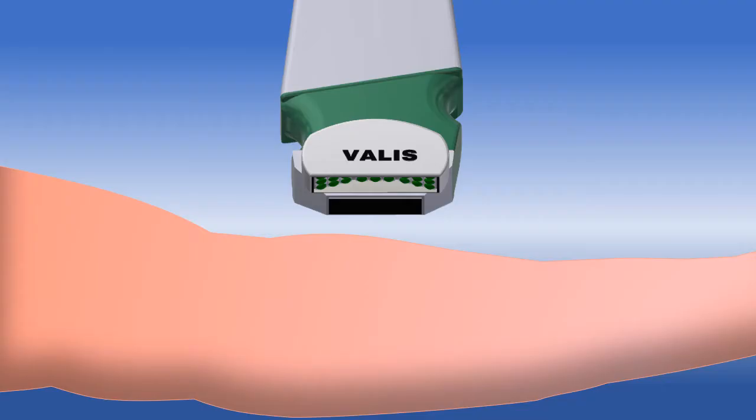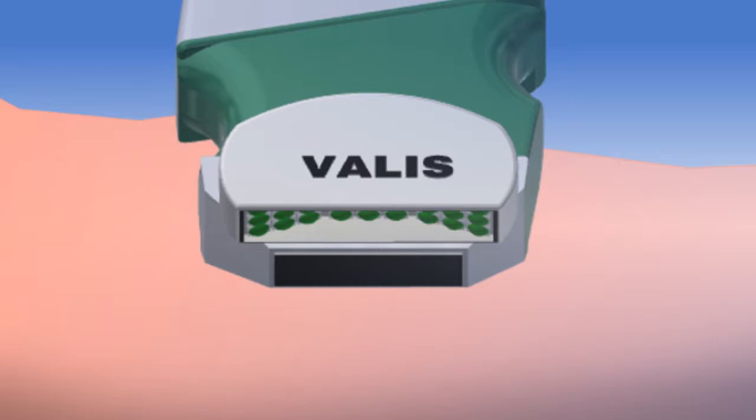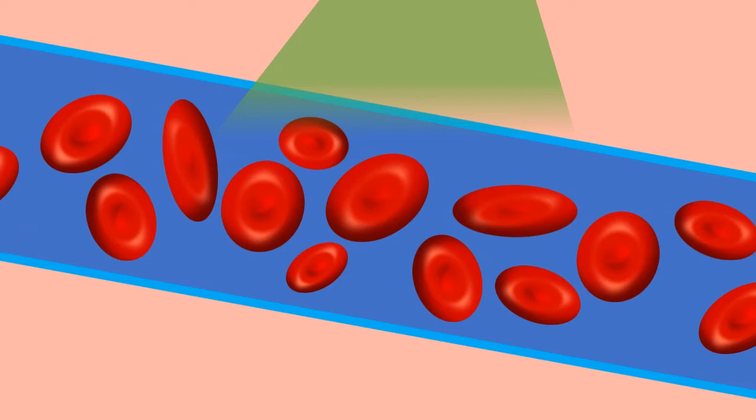Now let's look at an overview of our design functionality and how photoacoustic imaging works. First, we touch the transducer to the skin and the LEDs begin to pulse. By tuning the light source, we can select what tissues will absorb more of the light. This enables us to choose exactly what we want to image, achieve superior tissue differentiation, and better contrast.